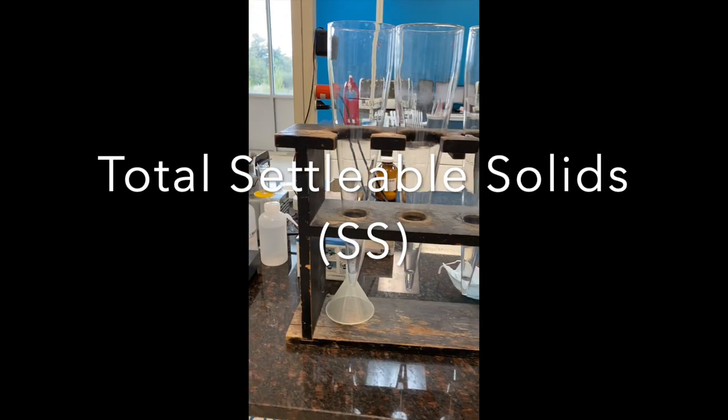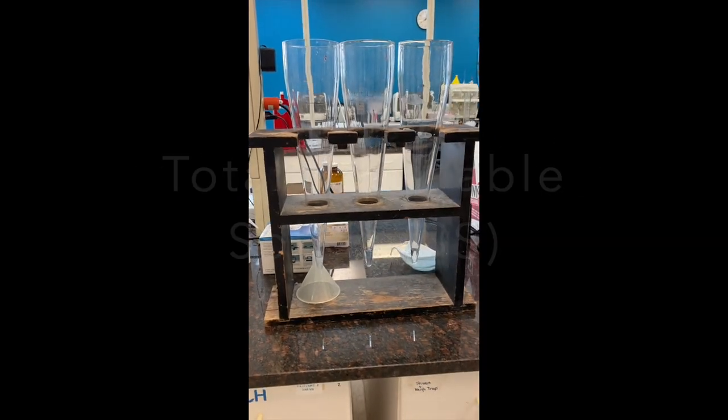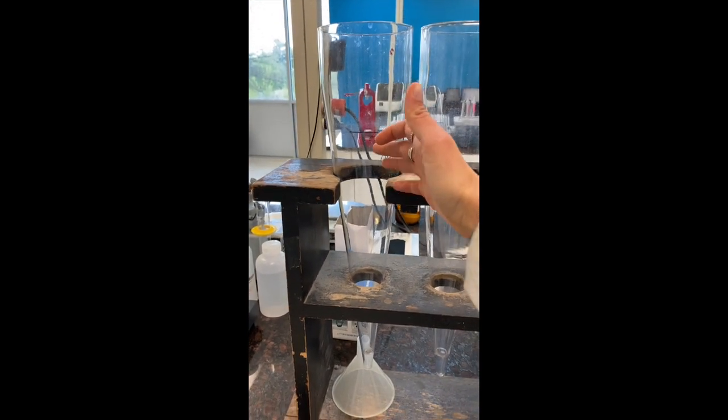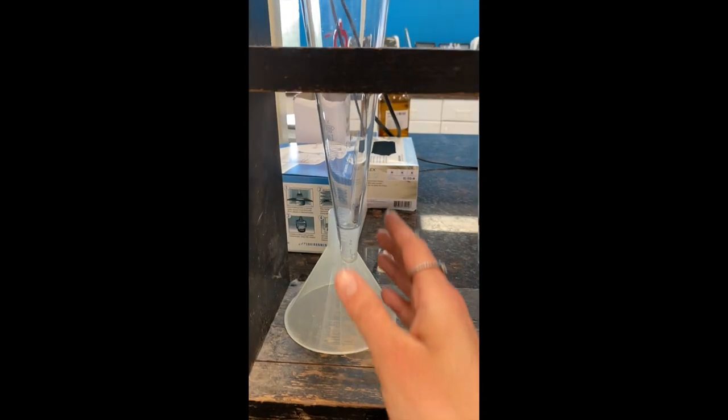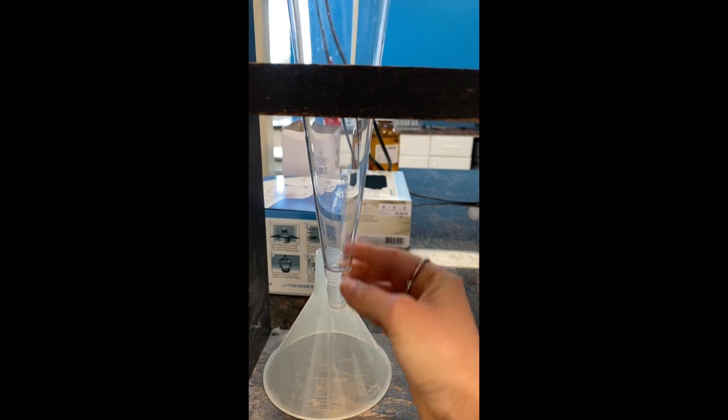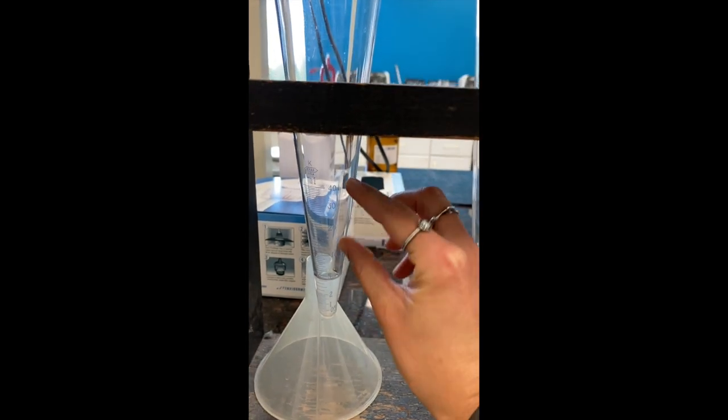We also have our total settleable solids test. For this test you pour 1000 milliliters of the sample into these cones, and it has a scale at the bottom — after an hour you look and see how much solid settles out at the bottom and report that number out.